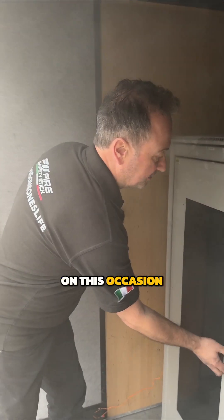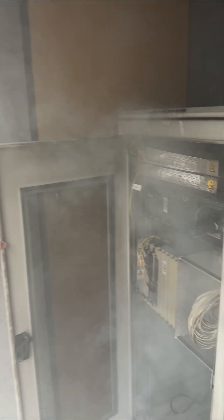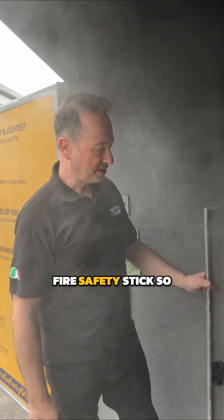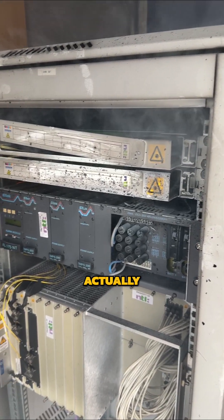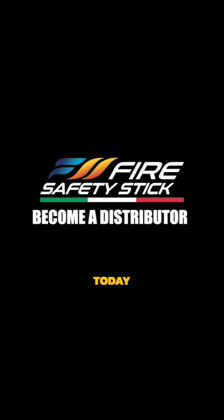On this occasion it has actually managed to put the fire out. As you can see, that white vapor is the vapor from the fire safety stick — it lingers around, but as I said, it's mainly there to repress the fire. But on this occasion it's put it out — excellent.